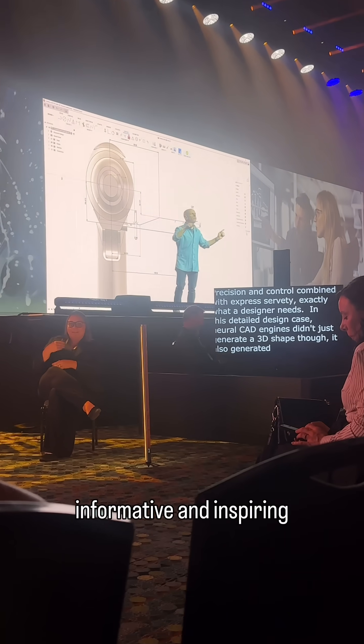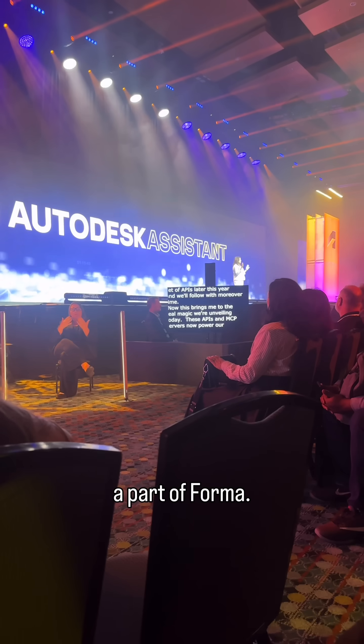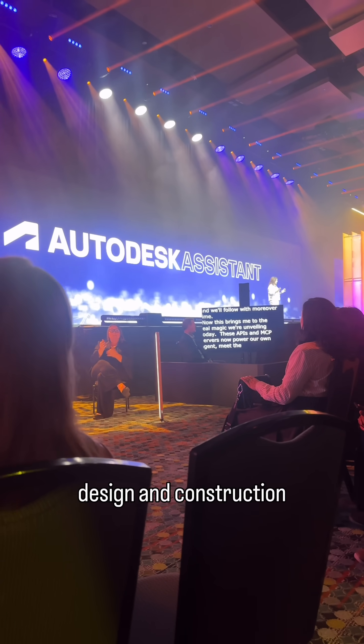The keynotes were super informative and inspiring. In the AECO keynote, Autodesk announced that the Autodesk Construction Cloud will now be a part of Forma, further combining design and construction workflows.